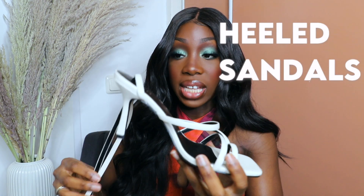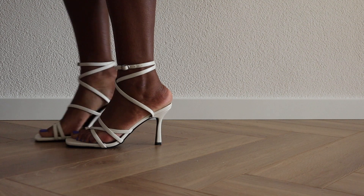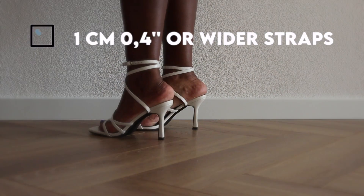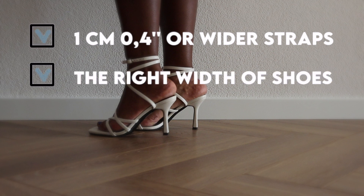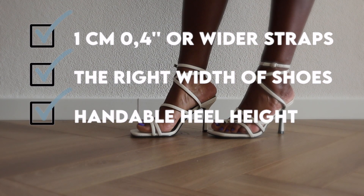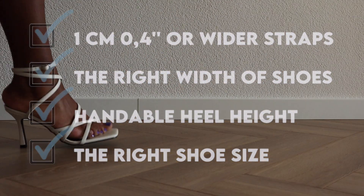Every girl should own a pair of heeled sandals. Heeled sandals come in so many different designs but it's crucial to know which designs are good for you. These sandals are comfortable because of the following rules: first, the straps are at minimum one centimeter thick; second, the width of the shoe is wide enough for me — if you have narrow feet, it should be narrow enough for you; third, it has a heel height I can handle and they are the right shoe size for me.